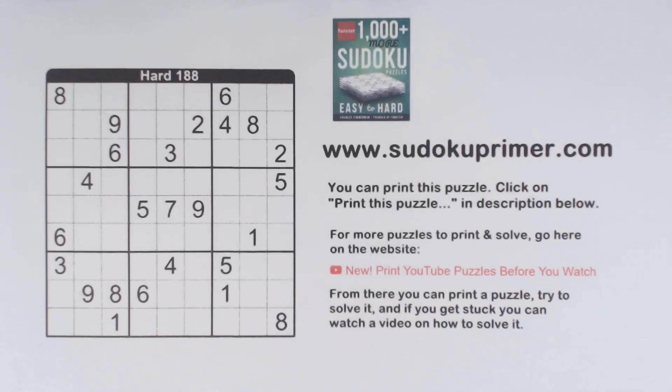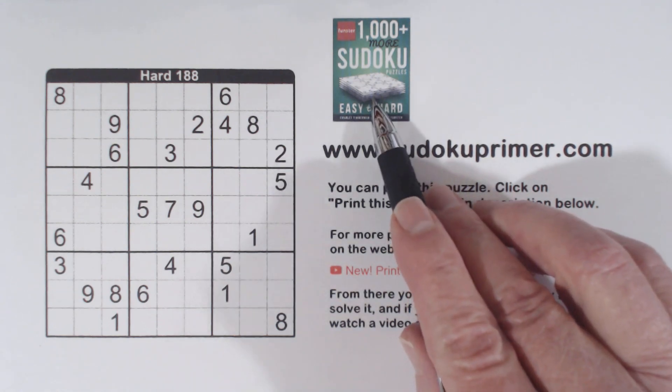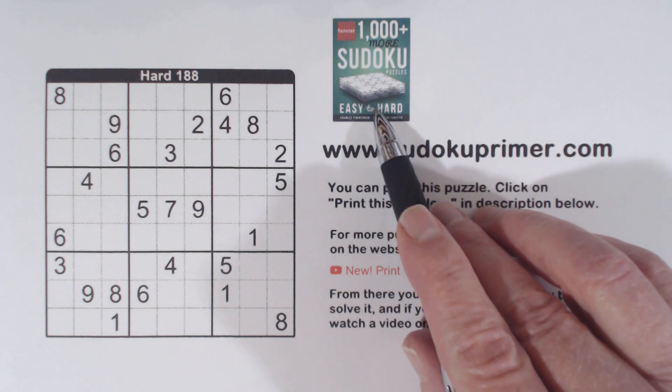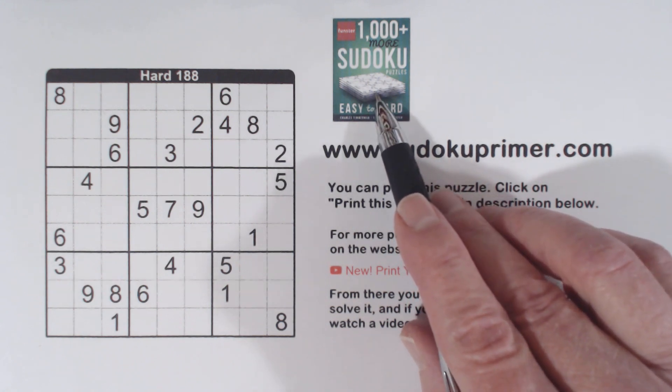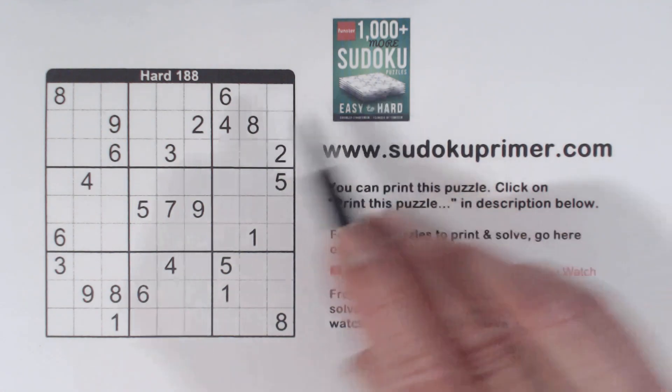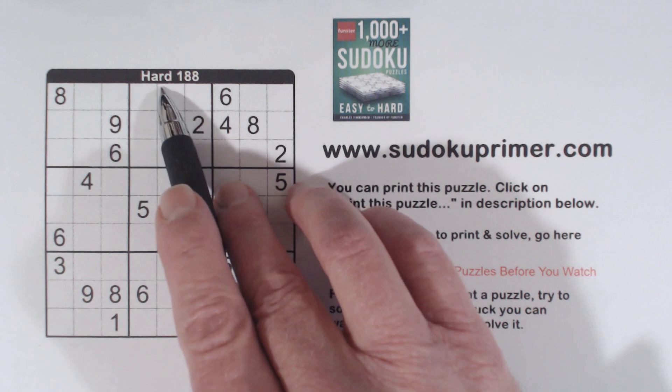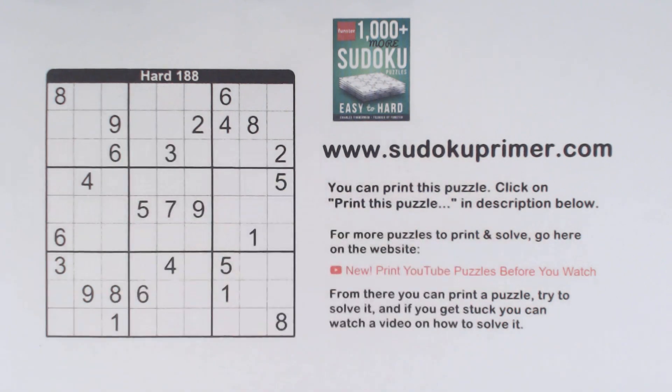Pencil marks are not used here. Learn how to solve Sudoku puzzles without writing candidates on this channel. This puzzle is from Charles Timmerman's book 1000 Plus Sudoku Puzzles from Funster.com, which you can also find on Amazon. This is puzzle number 188, rated hard from this book.